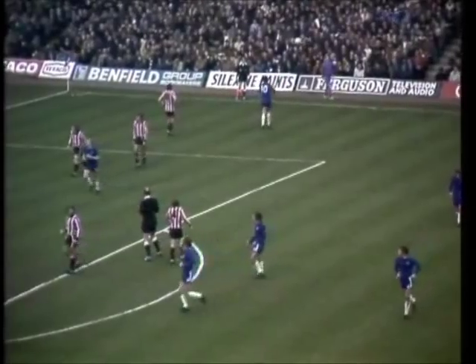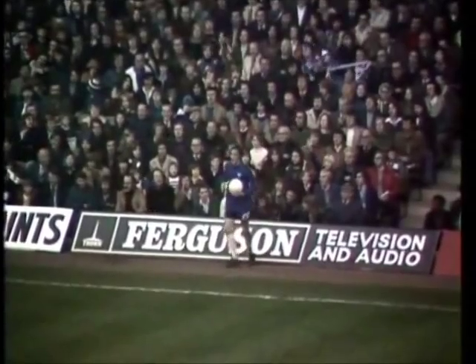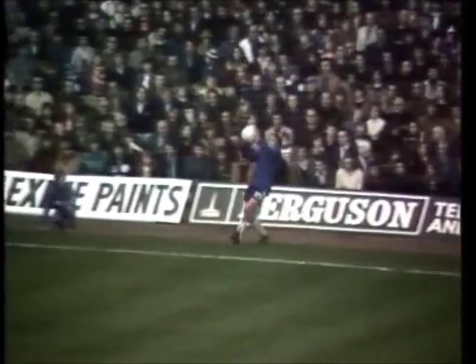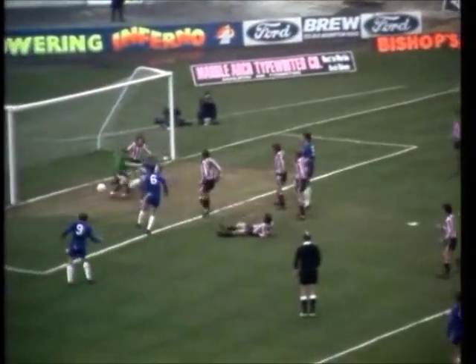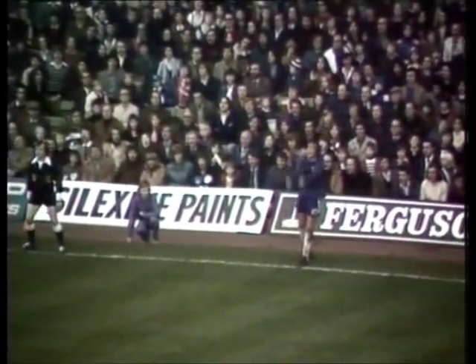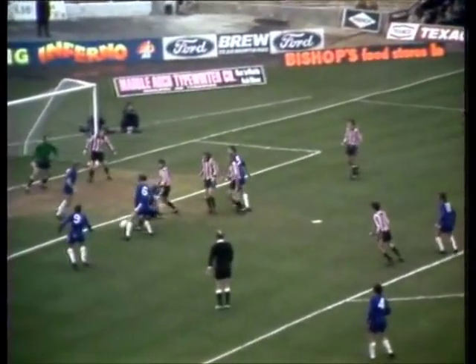Another long throw by Hutchinson for Chelsea. Can Droy do it again, or will it be Dempsey this time? Cook and Garland are also in there. That long throw comes raking in again. And Dempsey is left! Well, they are congratulating Droy and they are congratulating Garland. But again, it's that long throw by Ian Hutchinson that brings the score back to 2-2.